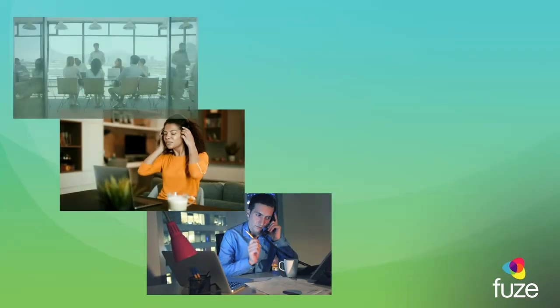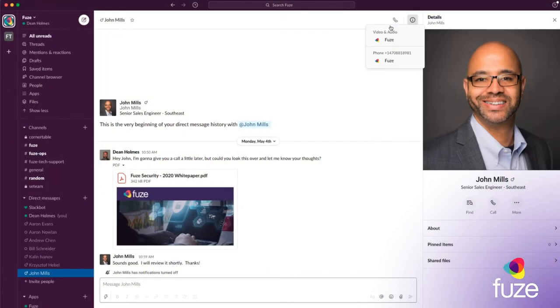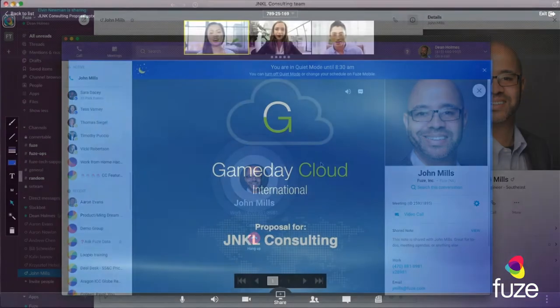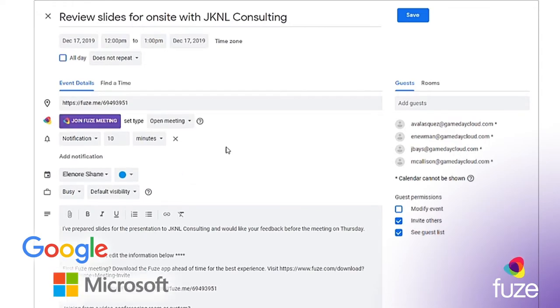Collaborate with peers, customers, and vendors through group or individual chats with Fuse's simple team messaging interface, or through the Slack and Microsoft Teams integrations. Enable video and screen sharing across any call or group collaboration, or schedule Fuse meetings with up to 1,000 participants right from Google or Microsoft Calendar.